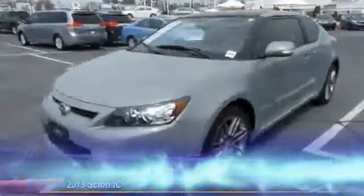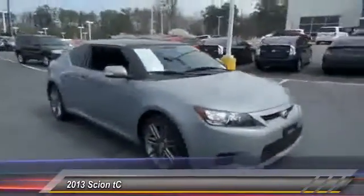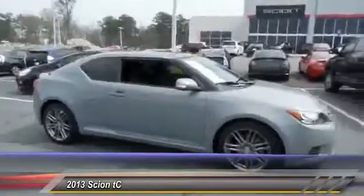The 2013 Scion TC is powered by a spirited engine with a completely responsive handling system. This vehicle has less than 25,000 miles.